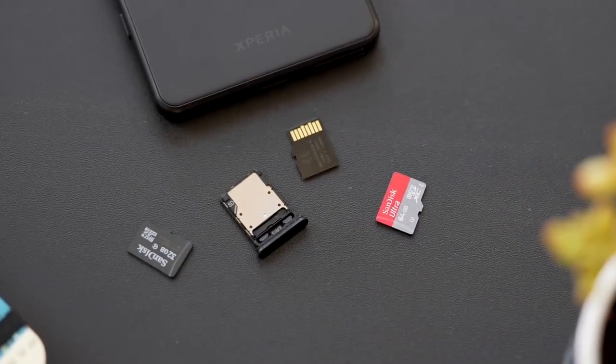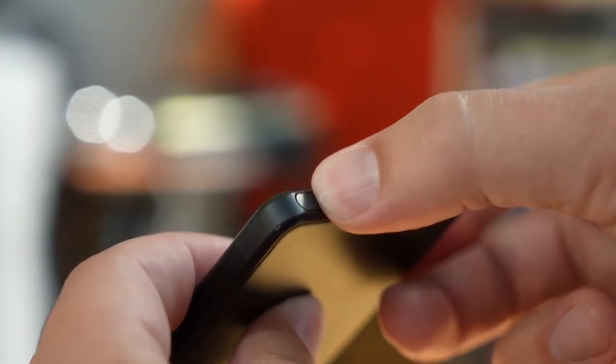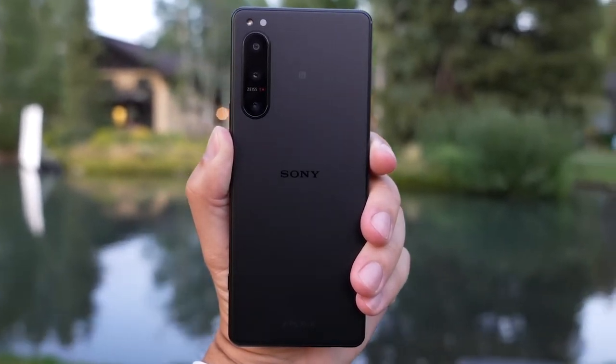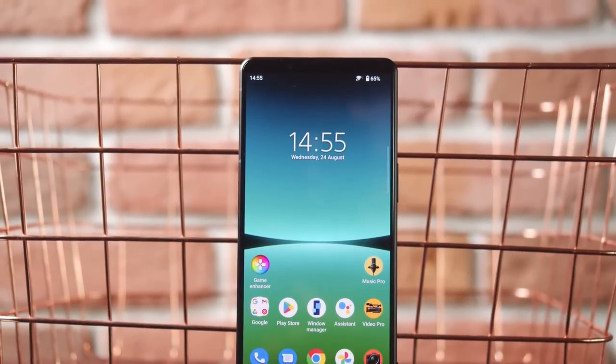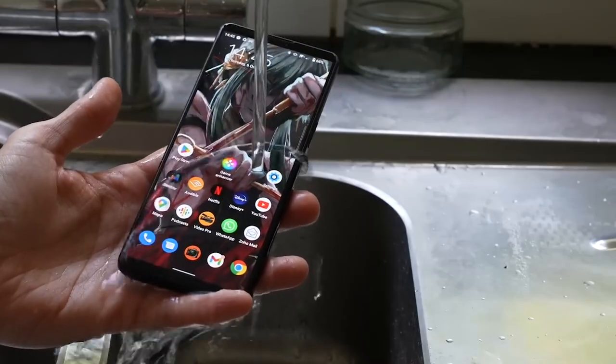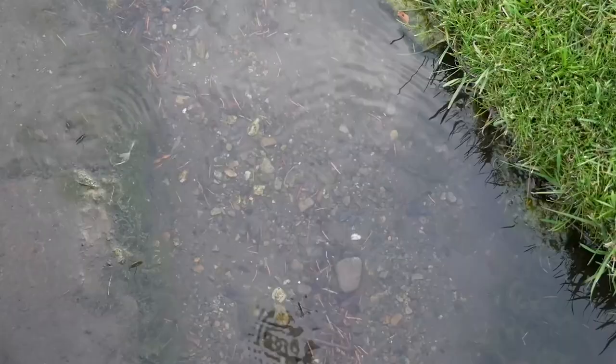One thing that caught our attention is the unique SIM card tray that doesn't require any tools to remove. This may seem like a small detail, but it adds to the user experience and convenience of the device. Additionally, the phone has an IP65-68 rating, meaning it is protected against moisture and dust, giving us peace of mind when using it in challenging environments.